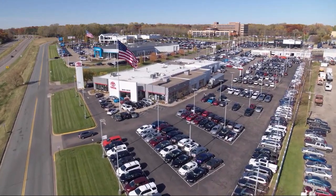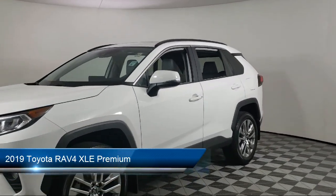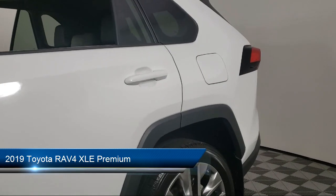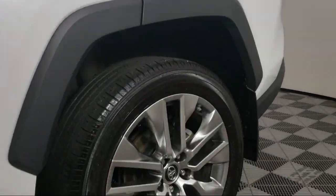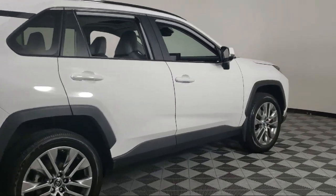Invergrove Toyota welcomes your interest in one of our great vehicles that comes equipped with keyless entry, rear spoiler, traction control, power windows, heated side mirrors, power seat, and has less than 60,000 miles on the odometer.